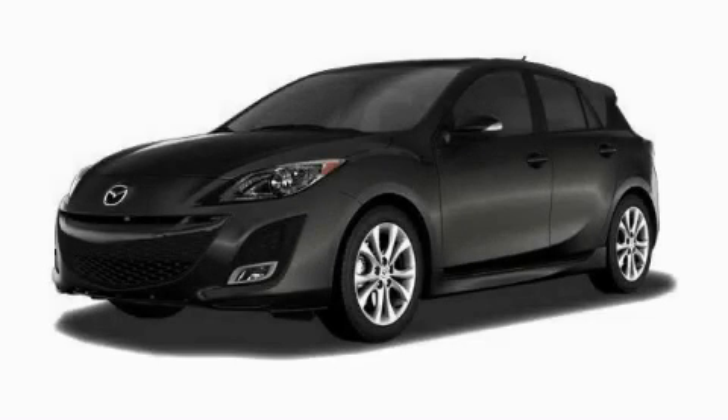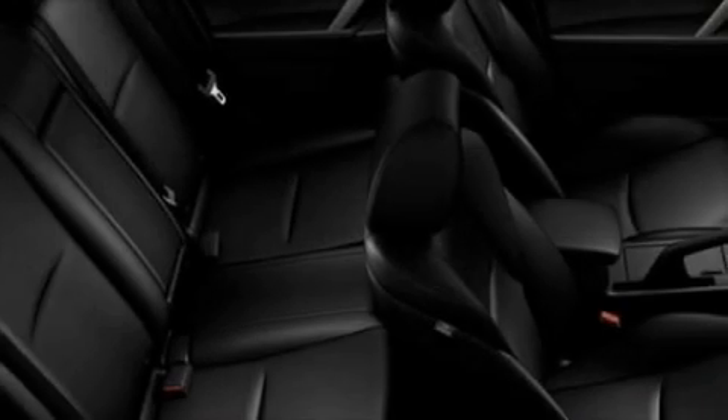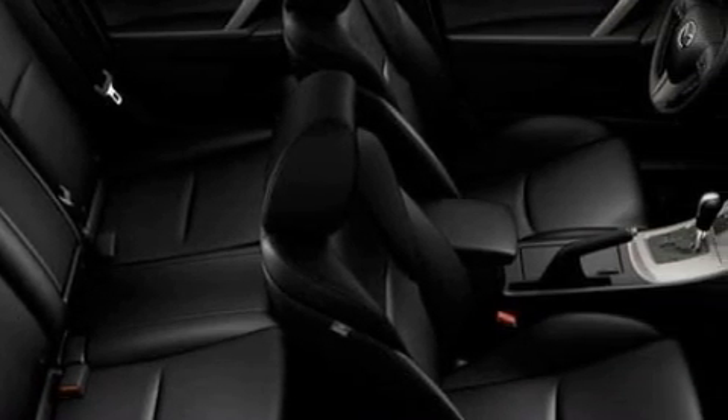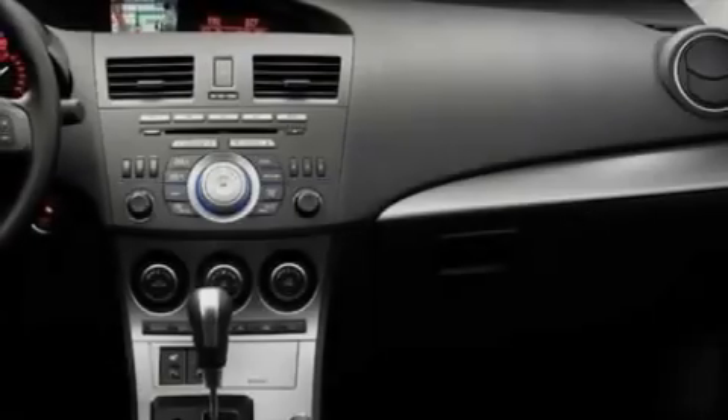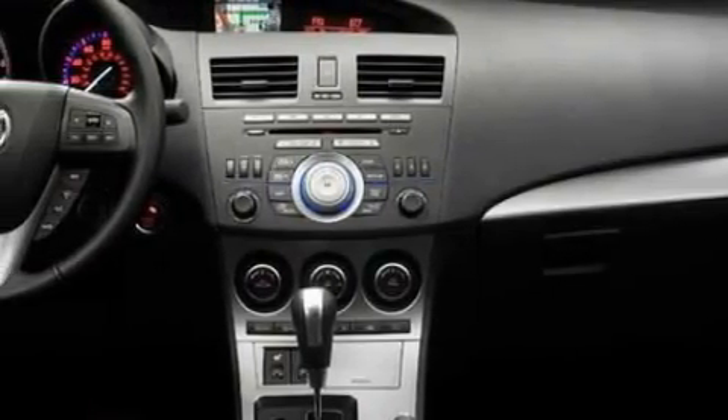This is a brand new 2010 Mazda 3. Complementing this Mazda's contemporary styling is a stunning array of desirable features, which include power windows, stereo controls on the steering wheel, and satellite radio.